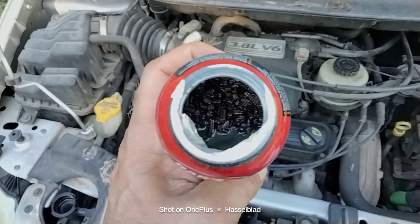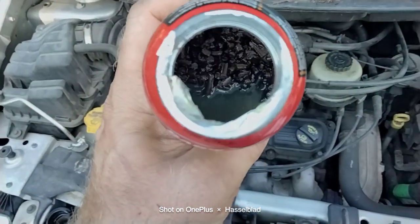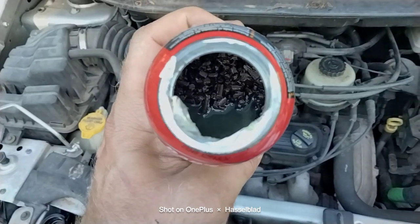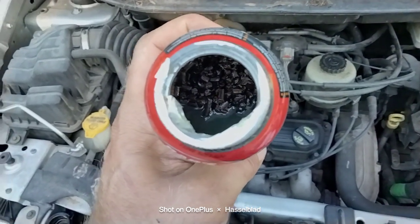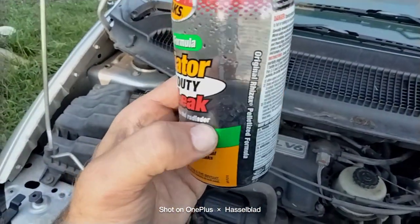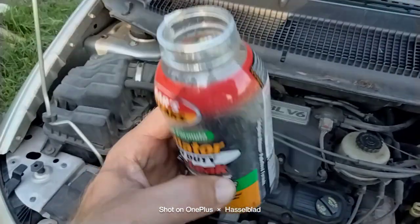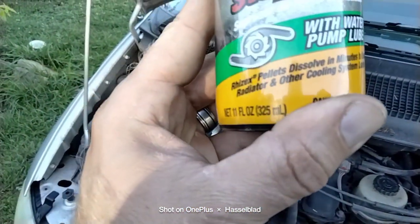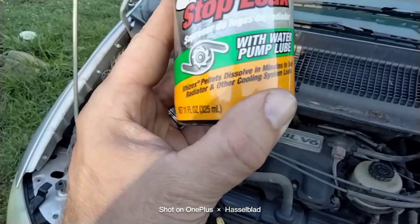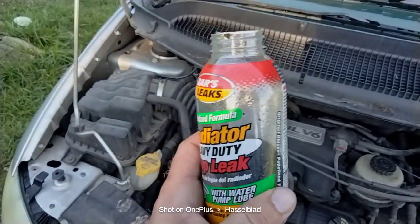I may not put all that in my system. I've got just a little leak, but we'll see. That's a lot of stuff — up to here in pellets. It says it dissolves in minutes. Dissolves in what? The heat, I guess. I don't know, we'll see.